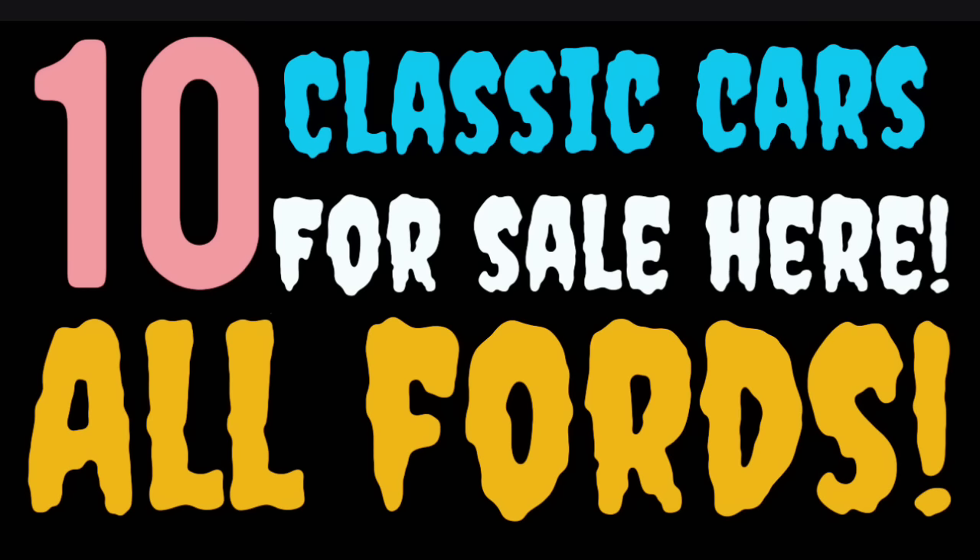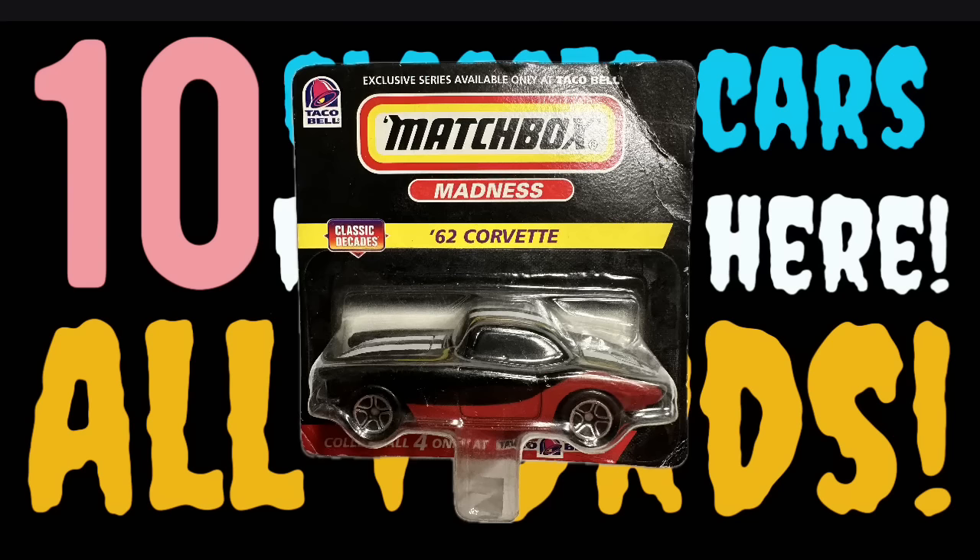Welcome back to another episode of American Rod Shop. I'm Solent, and in tonight's video I've got 10 classic cars for sale on the internet — and they're all Fords. I know some of you are thinking 'Found On Road Dead,' but I think it's going to be a great video. I'll be doing new videos for each car line toward the end of the year, including Mopar and Chevrolets. We're also going to find out who won the 1962 Corvette matchbox car.